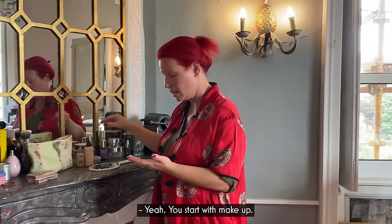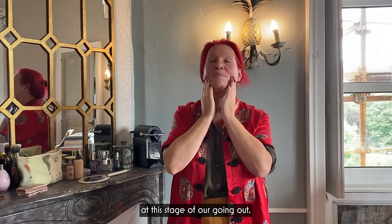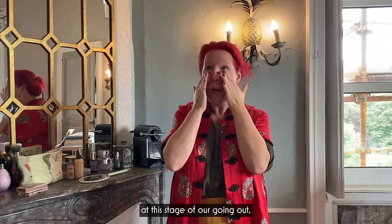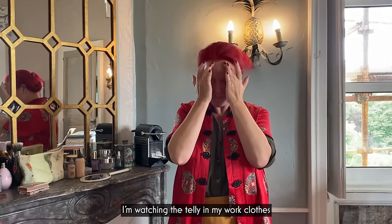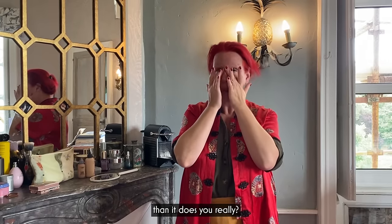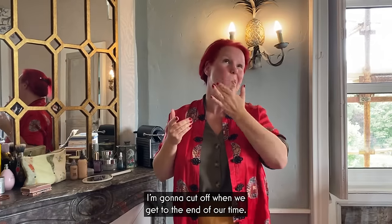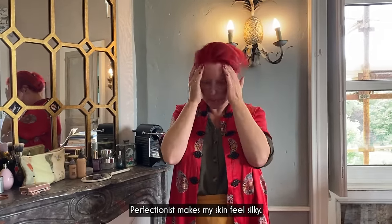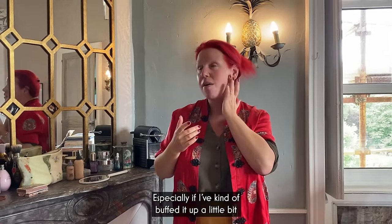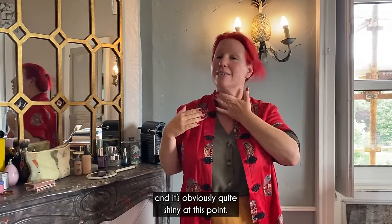You start with makeup? Yeah, I start with makeup. For any other blokes out there — at this stage of us going out, I'm watching the telly in my work clothes because it takes me a lot less time to get ready than you. Although I am pretty quick, actually. Well, you've got to be because the clock's ticking. My Estee Lauder Perfectionist makes my skin feel silky, especially if I've buffed it up a little bit. And it's obviously quite shiny at this point. Now — foundation.